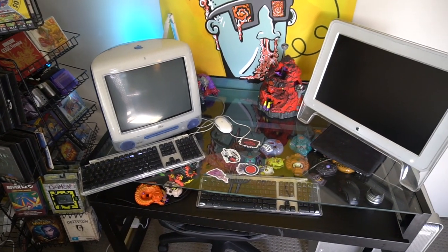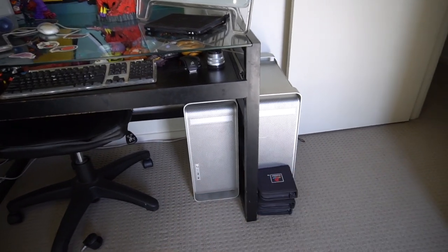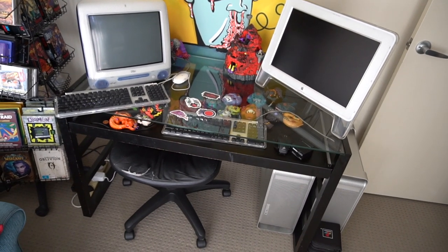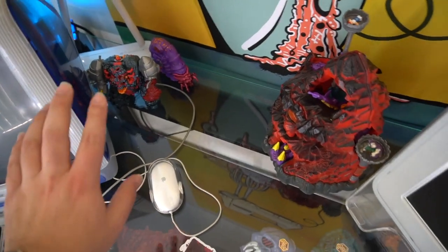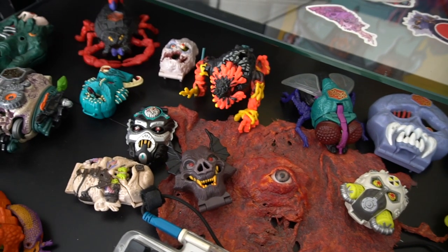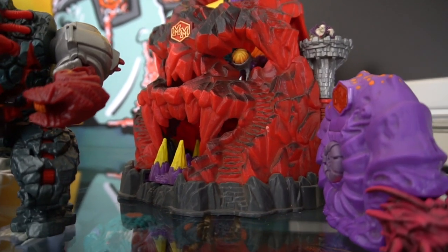Over here I've got my computer set up - the iMac G3, and there is a review on that, as well as the Power Mac G5. I've got two of those: one's the dual processor and one's the single core G5 Power PC processor. There are reviews on these if you want to check out some vintage Apple hardware. On my computer table I've also got a whole bunch of Mighty Max figurines - reviews for those are over on the Leftovers channel, where I review action figures, toys, and Lego sets. I just love the colors and how they put together these really classic 90s miniature play sets.